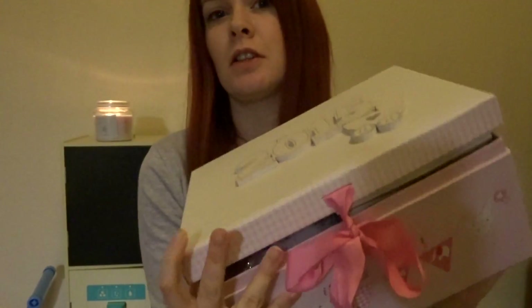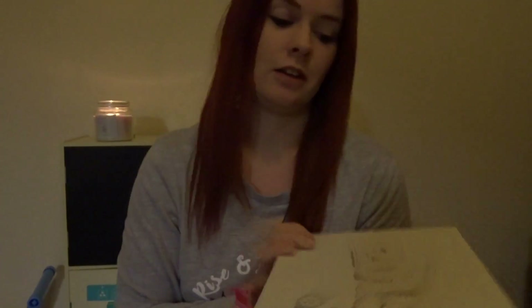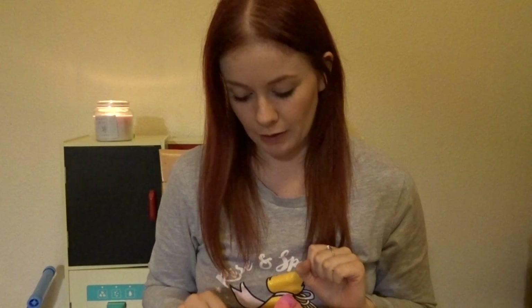Hi everyone, welcome back to my channel. Today I thought I'd just have a look through Isabelle's memory box that I keep, if anyone would be interested in watching that. It's not really a video that I've seen before, so this is Isabelle's memory box. She got this when she was born in 2015, which seems like ages ago now. I can't believe it's 2017 and she's going to be two next month. It's very sad, but yeah I just thought I would show you what I keep inside here.